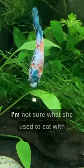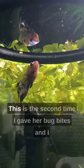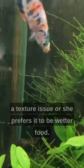I'm not sure what she used to eat with the previous owner, but it did take a little while to get used to them. This is the second time I gave her bug bites. I was still letting the food float on the surface, but as you can see she is sucking it in and then spitting the food out and letting it sink — so I'm not sure if it's a size issue, a texture issue, or if she prefers wetter food.